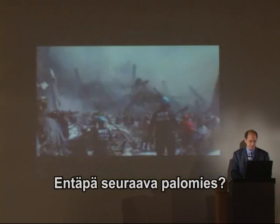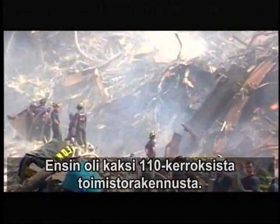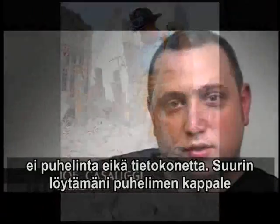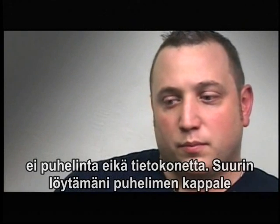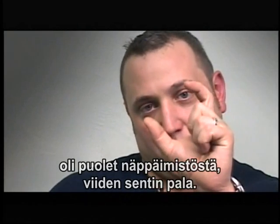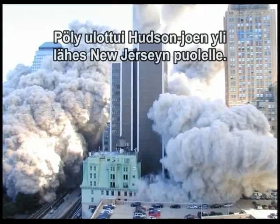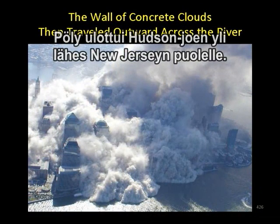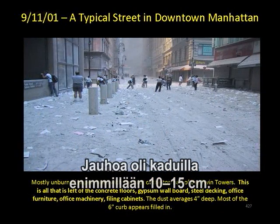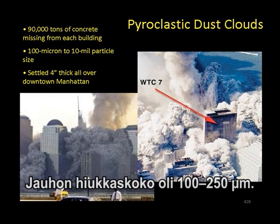And how about this firefighter? You have two 110-story office buildings. You don't find a desk. You don't find a chair. You don't find a telephone, a computer. The biggest piece of a telephone I found was half of the keypad, about this big. The building collapsed to dust, and this dust made it almost across to New Jersey across the river — thick, billowing, laying a carpet of four to six inches thick around lower Manhattan, pulverized to 100 microns to 10 mil.